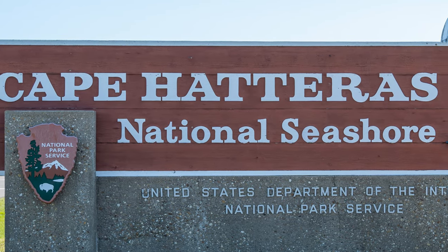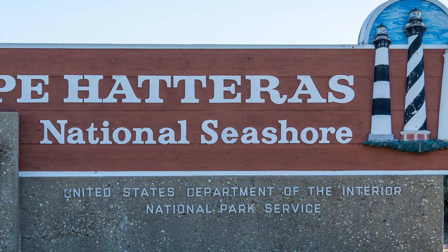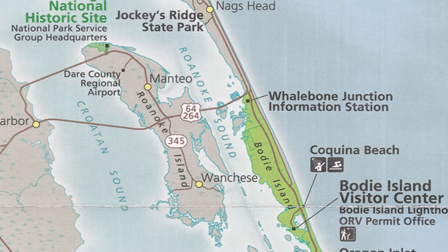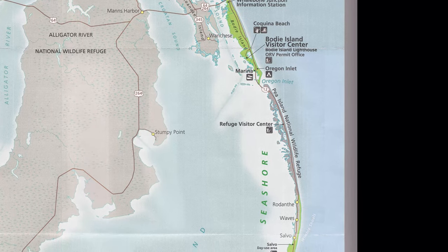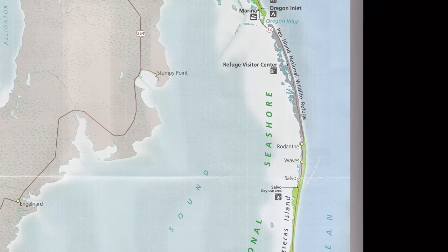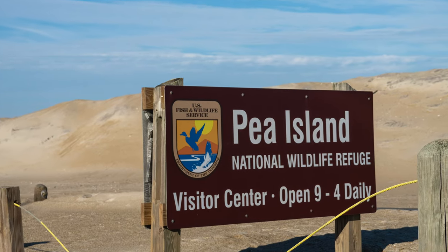Cape Hatteras National Seashore preserves 70 miles of the Outer Banks, from Whalebone Junction to Ocracoke. The northern end starts at the junction of US 64-264 and NC 12, which runs the length of the park. It starts at Bodie Island, crosses Oregon Inlet to Hatteras Island, through the Pea Island National Wildlife Refuge.